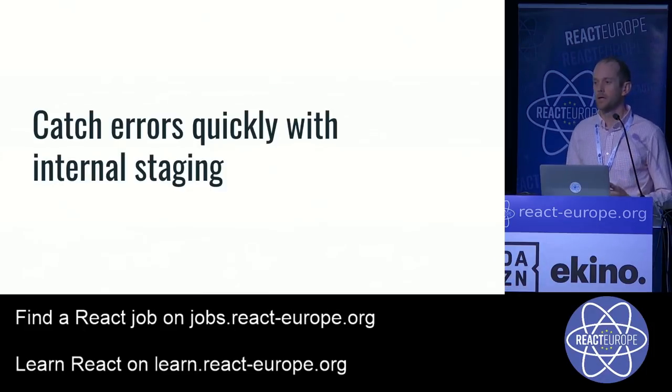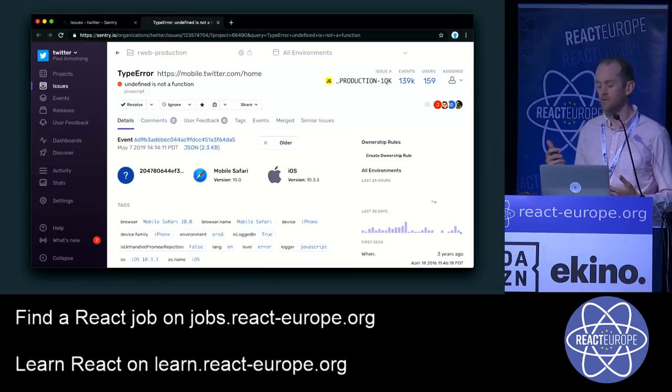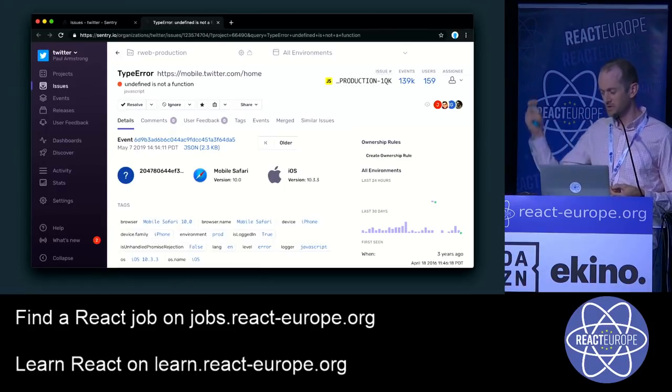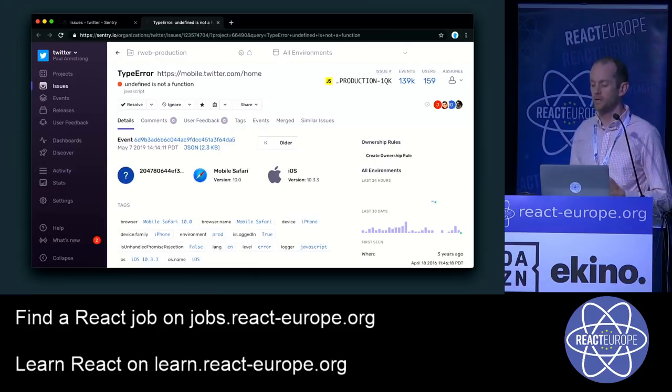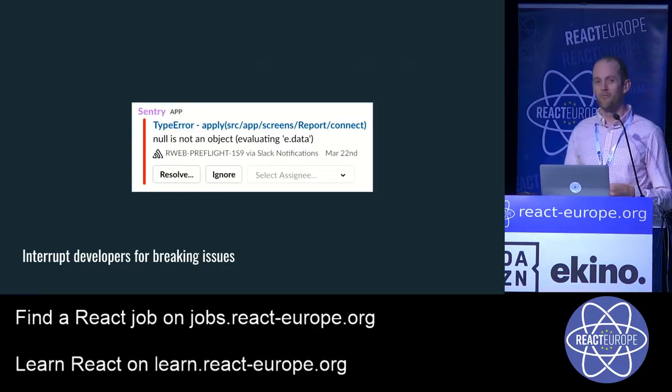Lastly, we continue catching errors with internal staging using Sentry. Any time an error is logged in our production instance, we can dive in, get stack traces, and get breadcrumbs for what the user possibly did before the crash. Even more importantly, we post to our Slack channel every time a new error appears in our early bird internal staging feed — and it's our job to fix that immediately.